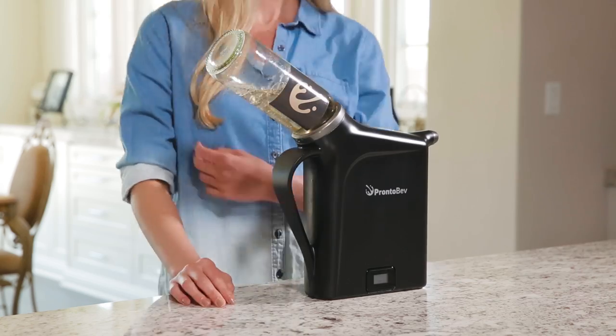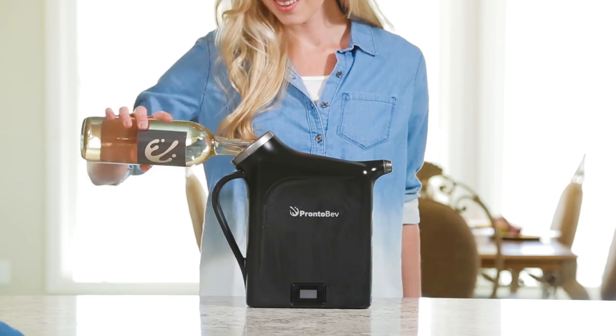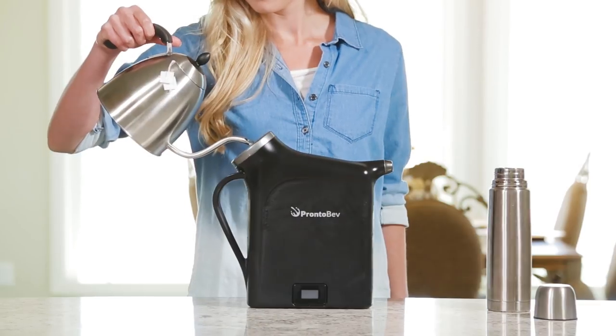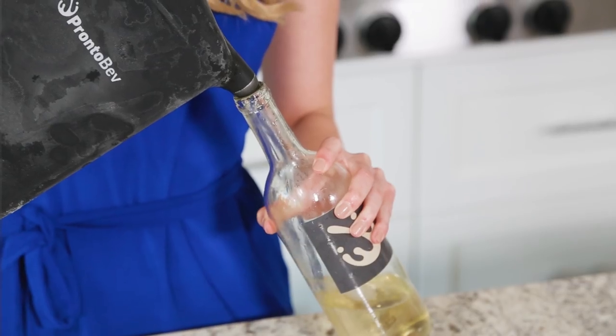Introducing ProntoBev. Chill your drinks in seconds. Just take it out of the freezer, pour in a bottle of wine, coffee, tea, or anything else. Watch the display hit your ideal temperature. Pour it back and enjoy.